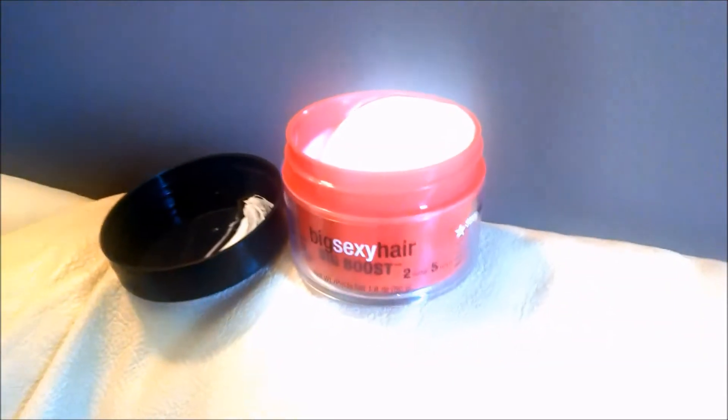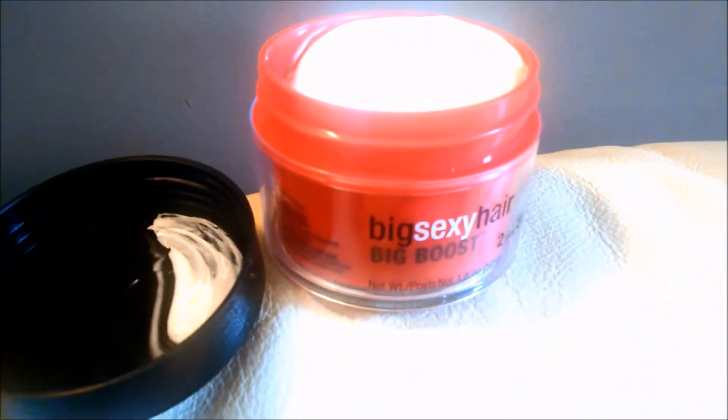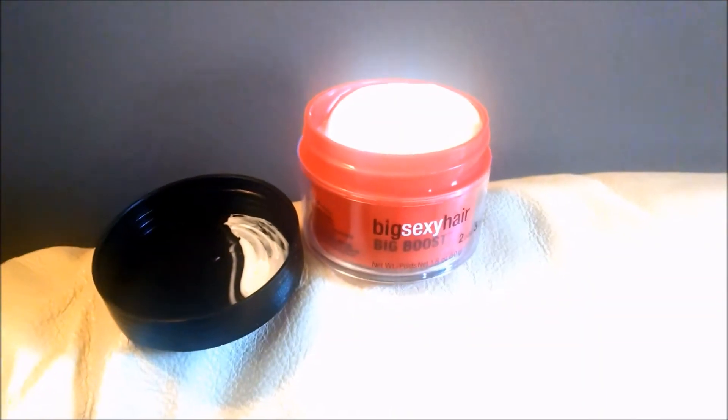It has a matte finish with a medium to slight hold — Big Sexy Hair, Big Boost. It comes in a beautiful cherry red color scheme. It resembles glass but is actually made out of plastic. Upon opening, you are met with a very lotiony, creamy, semi-waxy texture. Scooping it out of the container is a breeze. This is the advantage we have with hair creams. The smell is amazing.